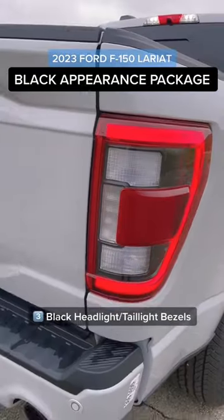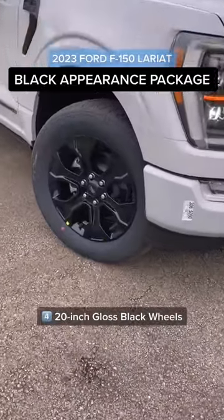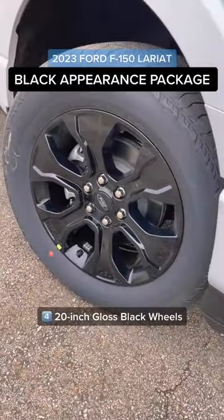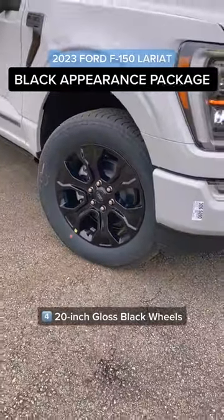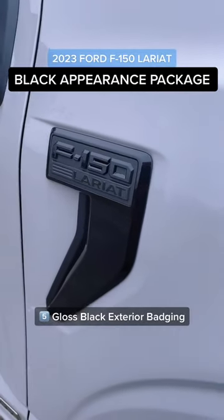We have darkened headlight bezels and tail light bezels of course too. Probably the most striking feature is these beautiful gloss black 20-inch alloy wheels, and to complement that, all of our exterior badging has been darkened out with a gloss black look.